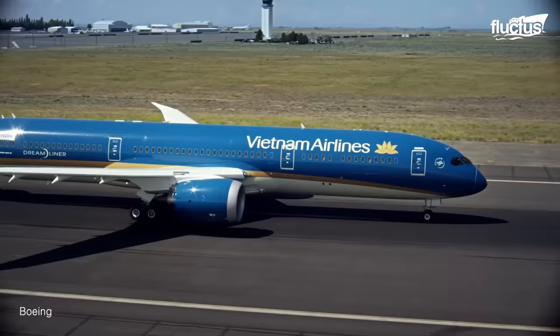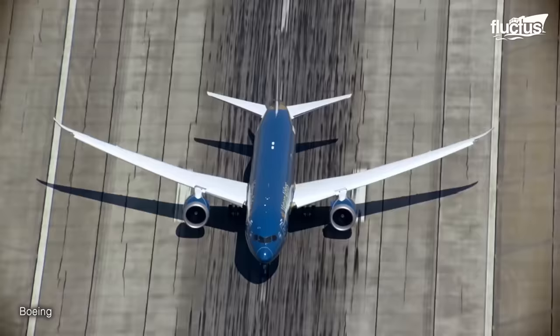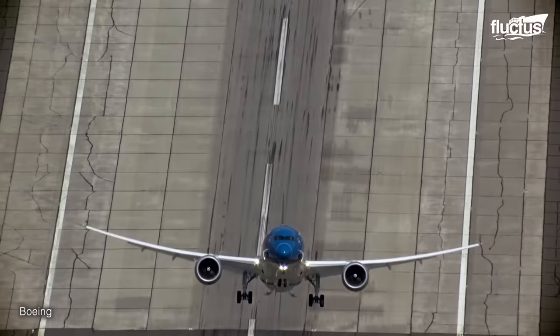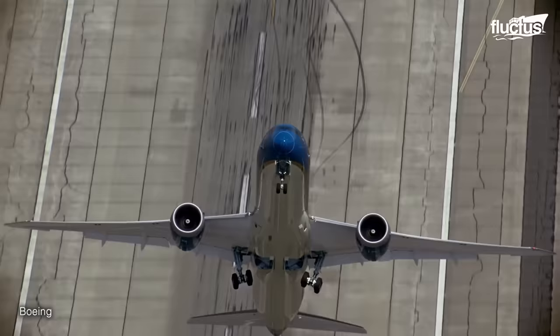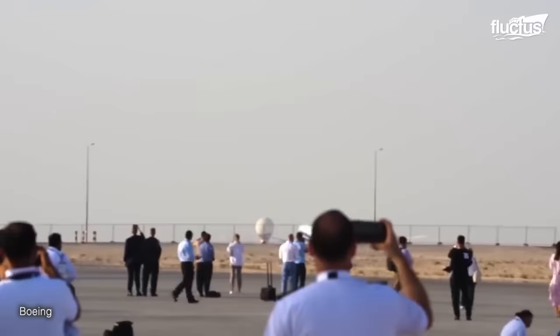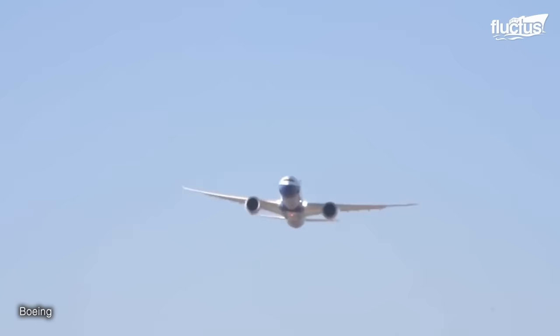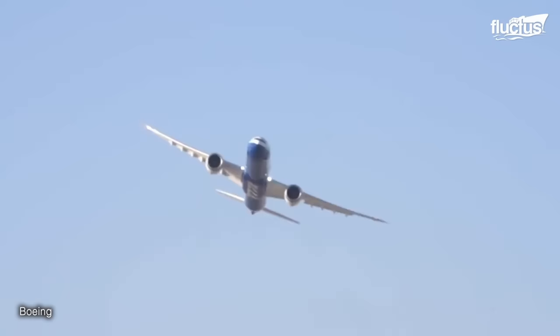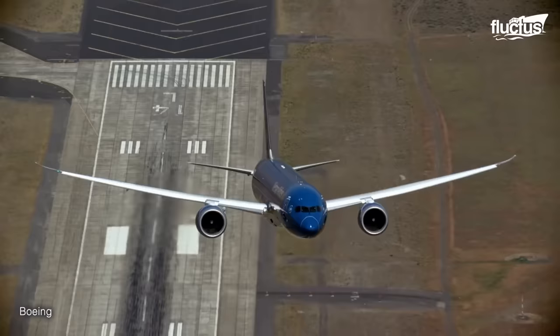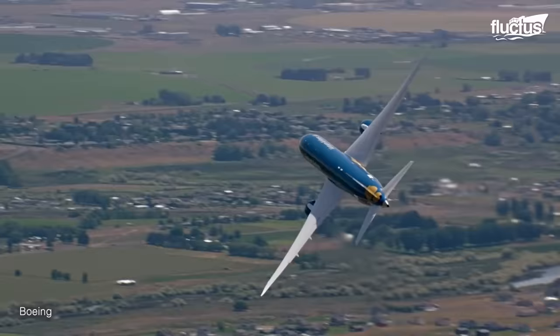One of the ways they push them to the limits is through what's known as a vertical takeoff test. This has the pilot leaving the runway and immediately pulling back on the flight controls. As a result, the aircraft immediately enters a vertical climb that it would almost never execute with passengers aboard unless there were a serious emergency. During the evaluation, the pilots will also perform several other maneuvers, such as sharp turns and descents, to ensure the aircraft can do everything asked of it.